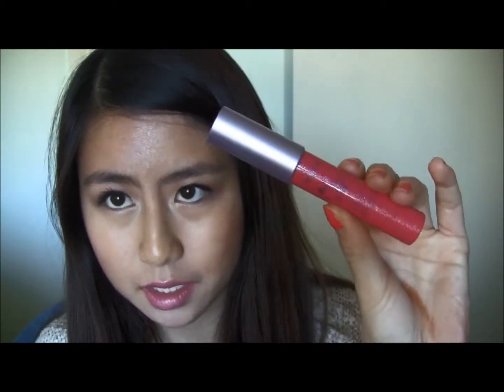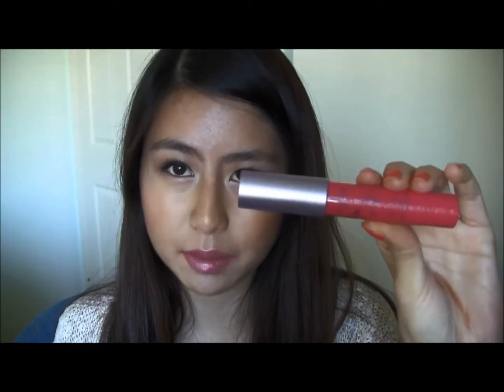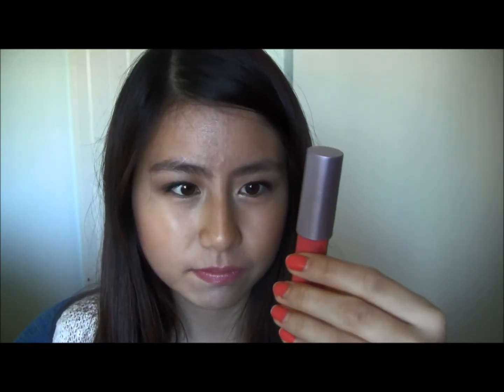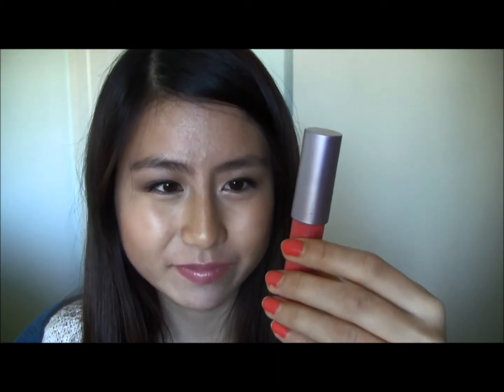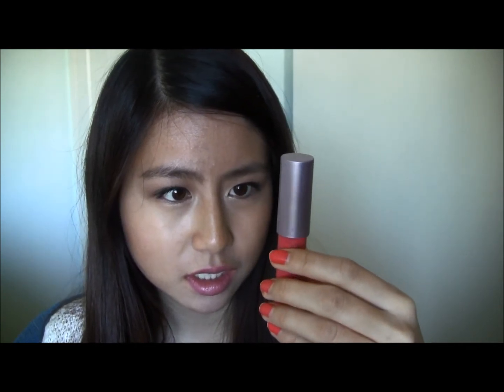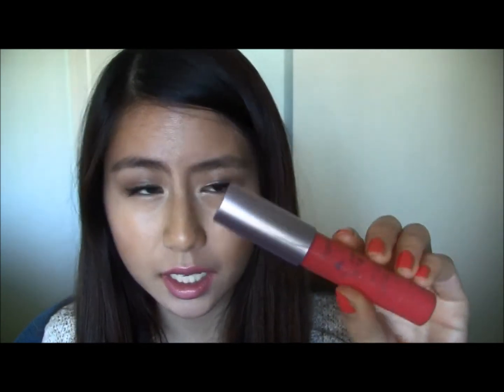For lips, my most reach-for product — I have a lot of lip stuff and I switch it up often, but this is one I always use. It's like my touch-up product so I'll bring it in my bag at school and if I want to reapply lip color I use this because it's nice. It is one of their lip tarts and it is in Dazzled.